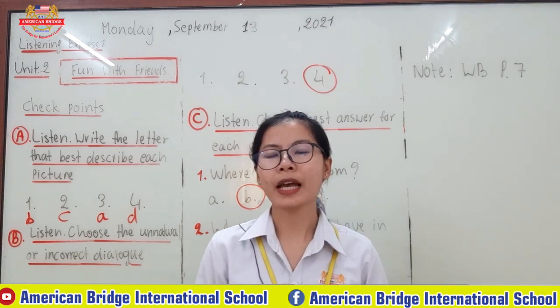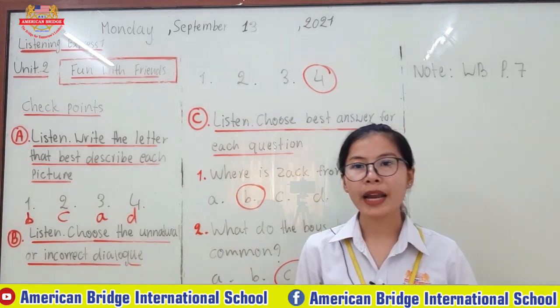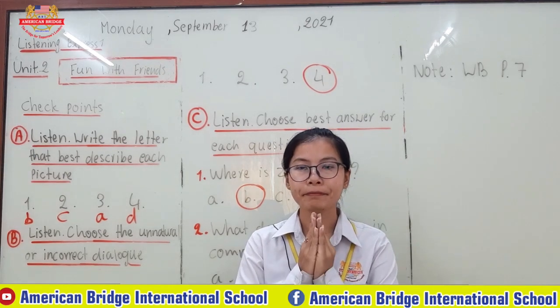If there are still any questions, you can ask your homeroom teacher anytime. Goodbye everyone. See you tomorrow and have a nice day. Good luck. Thank you.